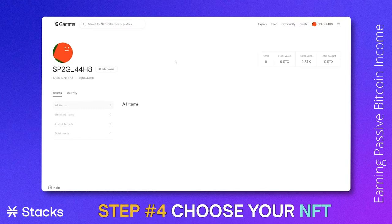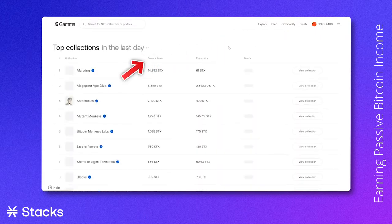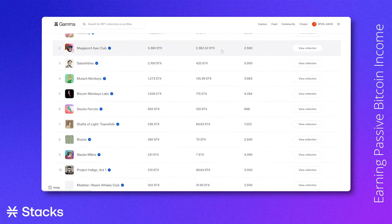Let's move on and choose the NFT that we want to mint or buy. You can search for specific names, go to the explore section, or even go to the collection page where you want to see the sales volume, lowest price that the NFT collection is being sold for, and much more.